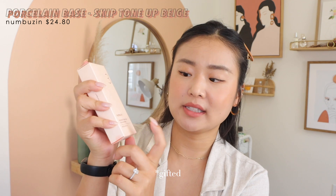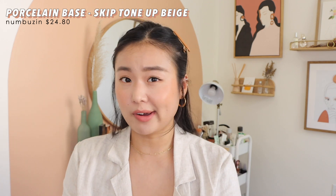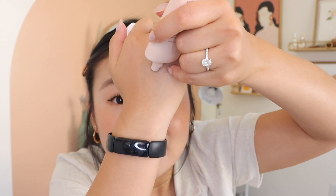Numbuzin also gave me a sunscreen — it's the porcelain base skip tone-up beige. They didn't call it a sunscreen but it's SPF 50+ PA+++. I did use it a couple of times, however it has color to it and it doesn't exactly match my skin tone. I can wear it, but since I have so many other sun creams I probably won't be reaching for this one as often. It has a minty smell and it's pilling a little — it's not my favorite.